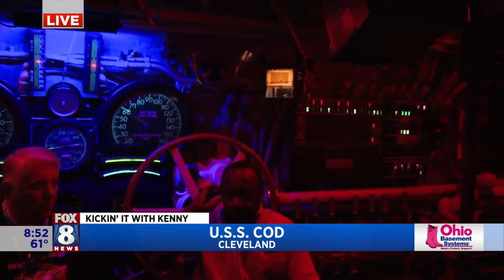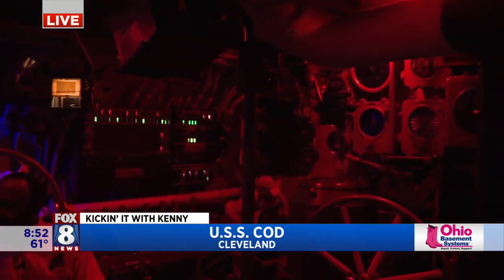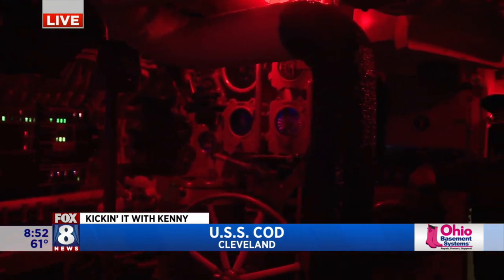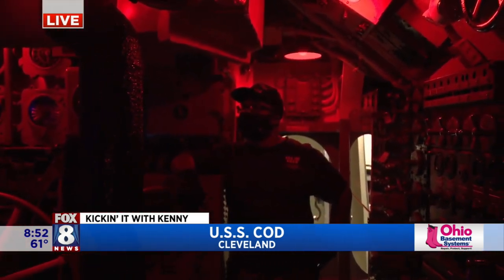We're going to go rigged for red. Jimmy's going to knock his light off. We rig the boat for red light when we're running on the surface at night. The red light has the effect of dilating our pupils so that the crew going topside as lookouts, their eyes are acclimated to the darkness immediately.